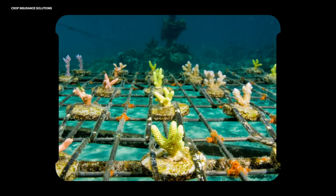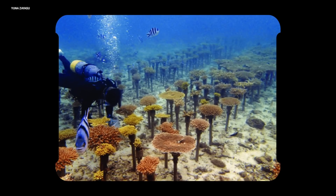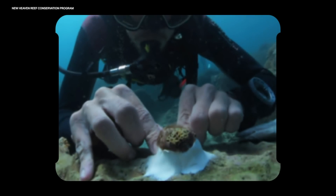So an idea that's been used for a long time is coral farming, where fragments of corals, either from a damaged reef or from some other reef, are grown in underwater nurseries in good or protected conditions, and then they're transplanted back onto the reef. And this can work really well, but just not in every situation.